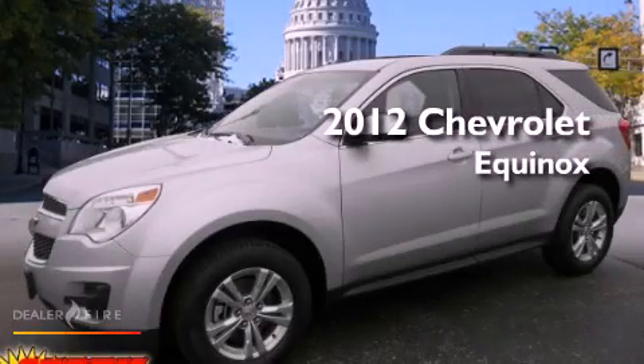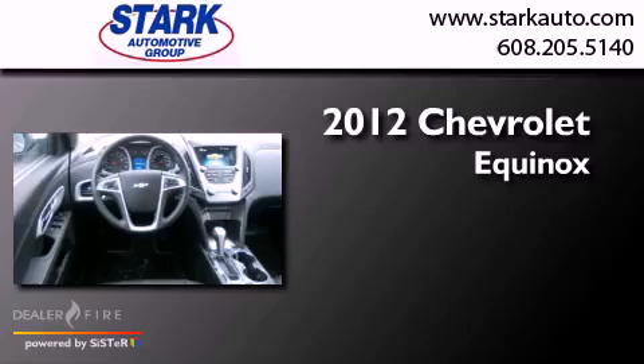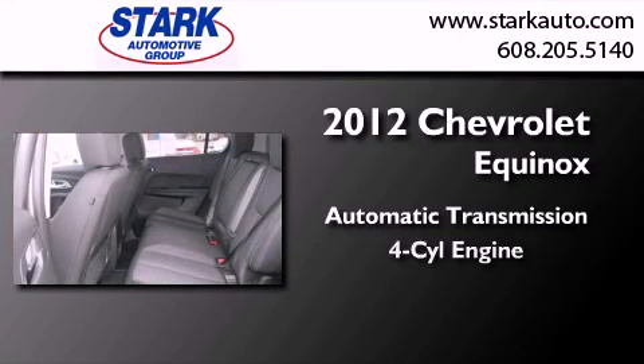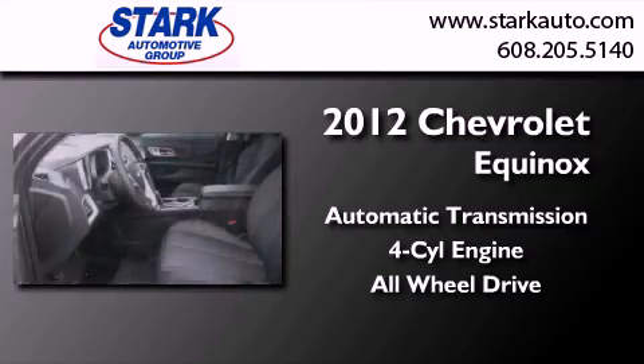This is a brand new 2012 Chevrolet Equinox. This crossover has an automatic transmission, an inline four-cylinder engine, and the added safety and control of all-wheel drive.